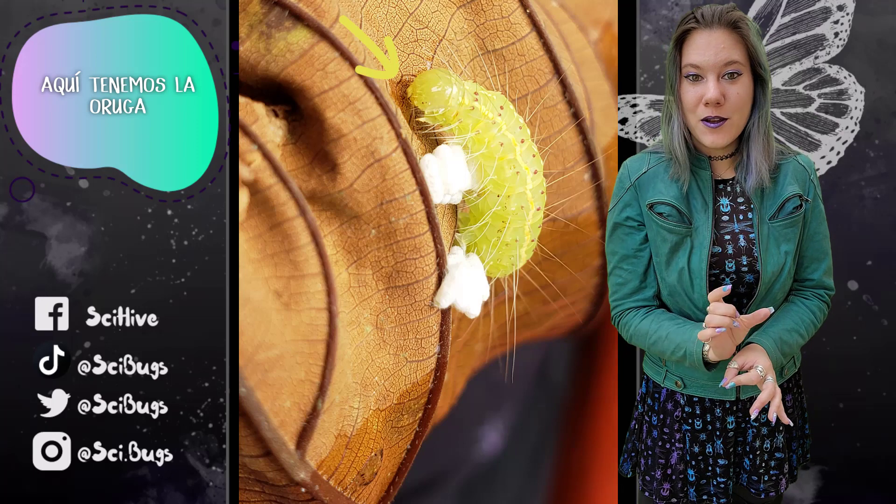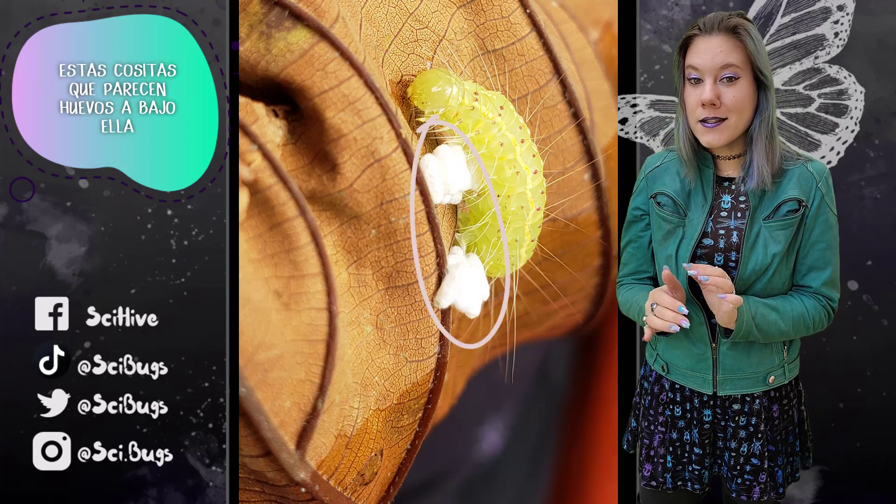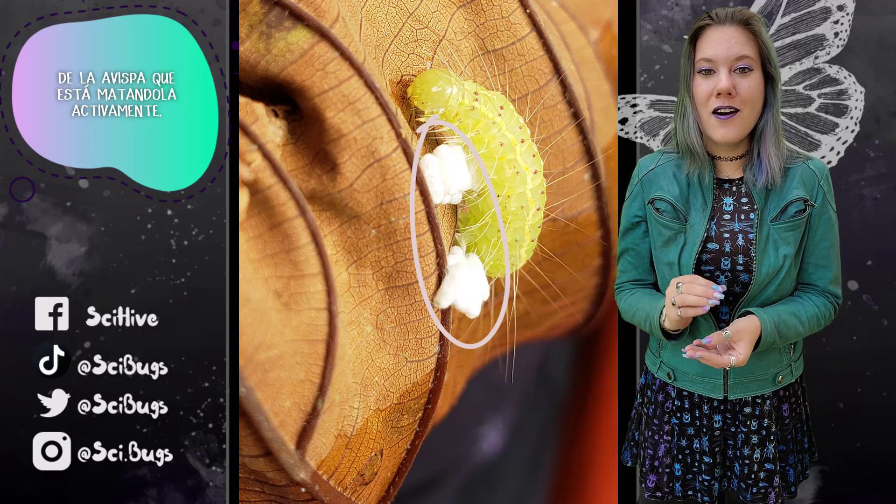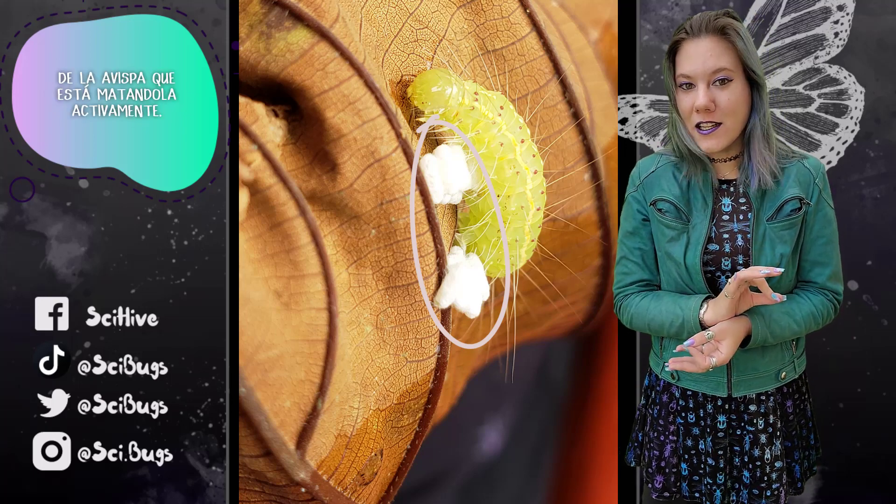So here we have the caterpillar, and these little things that look like eggs underneath it are not eggs. These are the cocoons, or the pupae, of the wasp that is actively killing it.